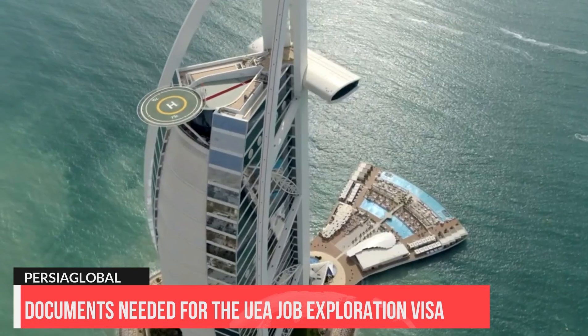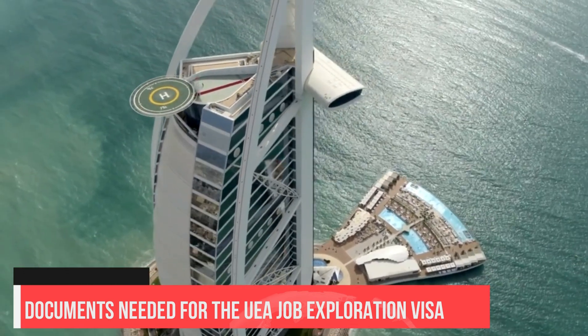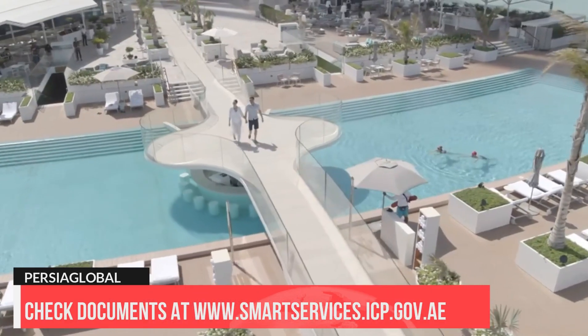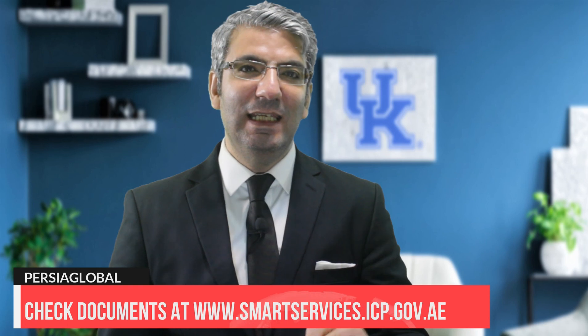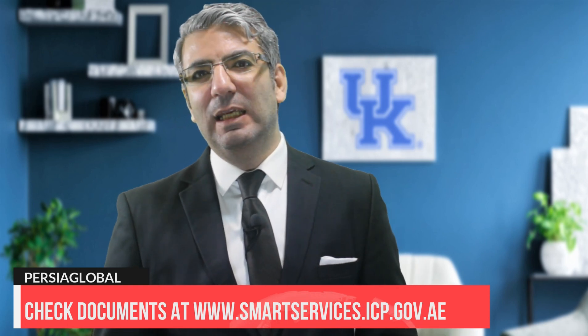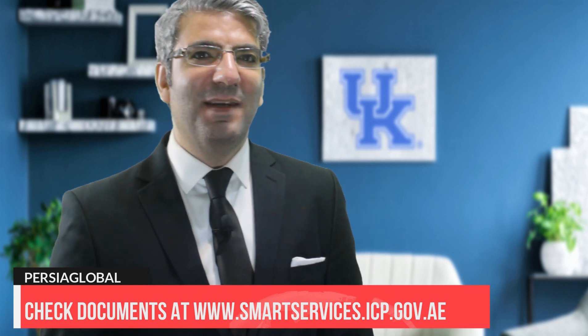You are strongly advised to check the official website before preparing your application at smartservices.icp.gov.ae. You can also check our new videos related to any forthcoming changes or updates in our channel covering different types of UAE visas, including how to apply, fees, validity, and eligibility criteria.